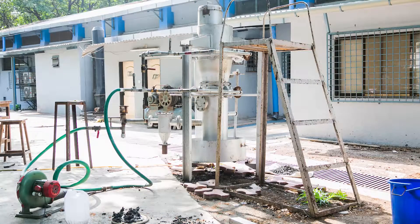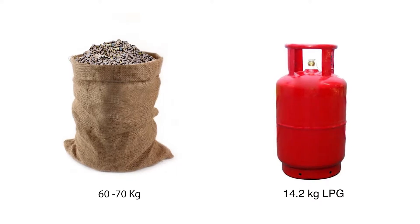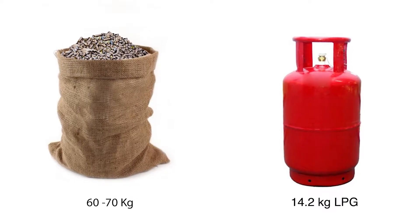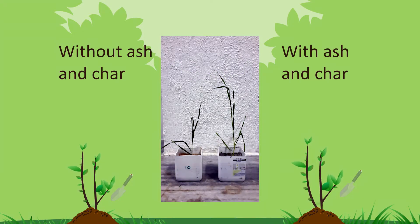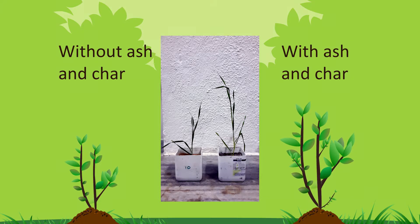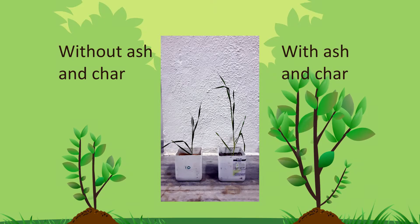The gasifier is an appropriate technology to deal with garden waste or biomass as sources of alternative fuels, providing a sustainable energy solution. Through gasification, around 60 kg of pellets produce energy equivalent to one LPG cylinder, i.e., 14.2 kg of LPG. After the pellets have been used as fuel, the resulting ash and char residue can be used as a soil quality enhancer. Experiments show that plants grow much faster when this residue is added to soil, with growth comparable to when compost is added.